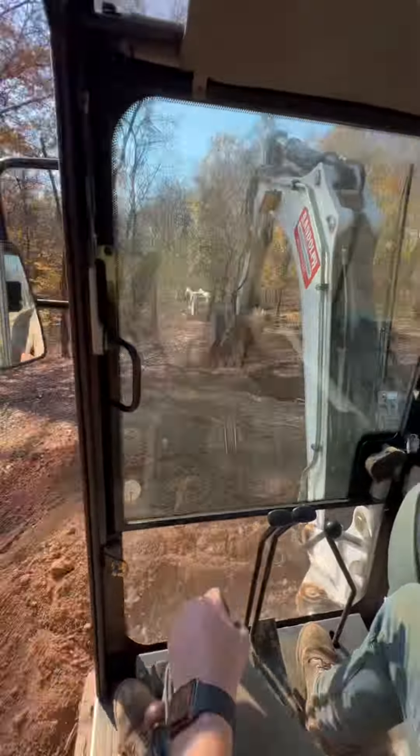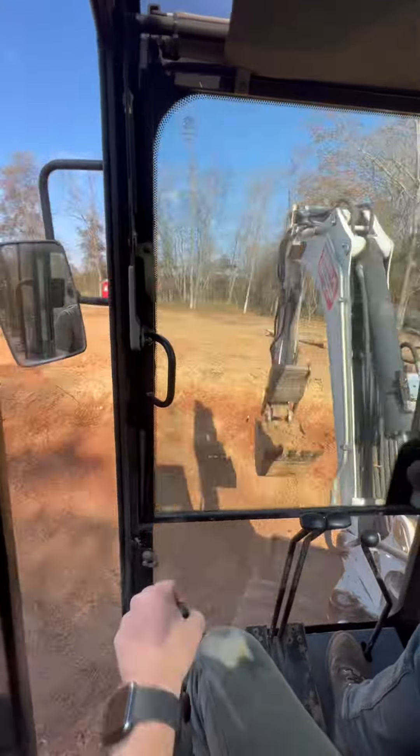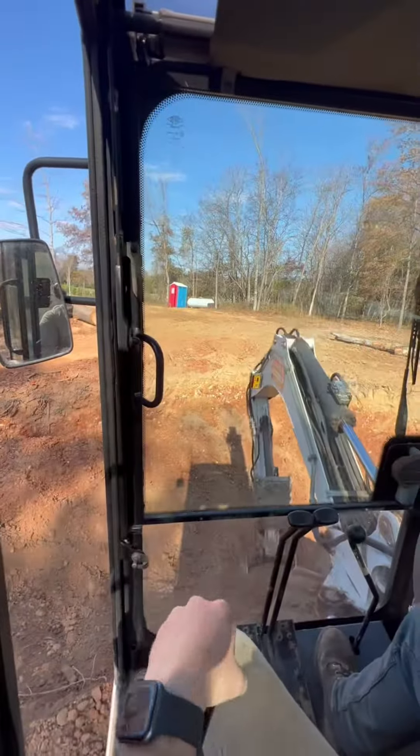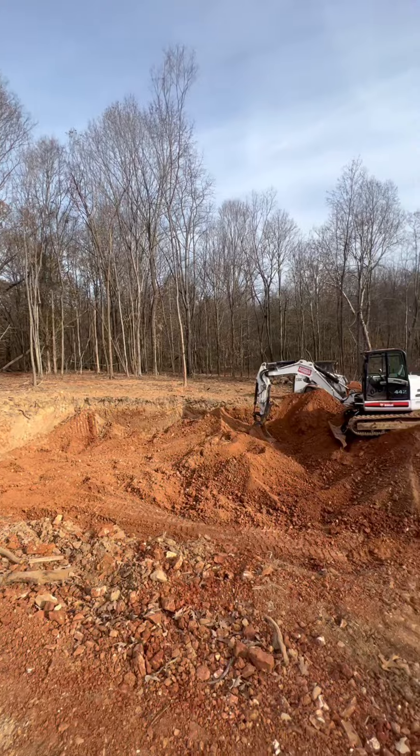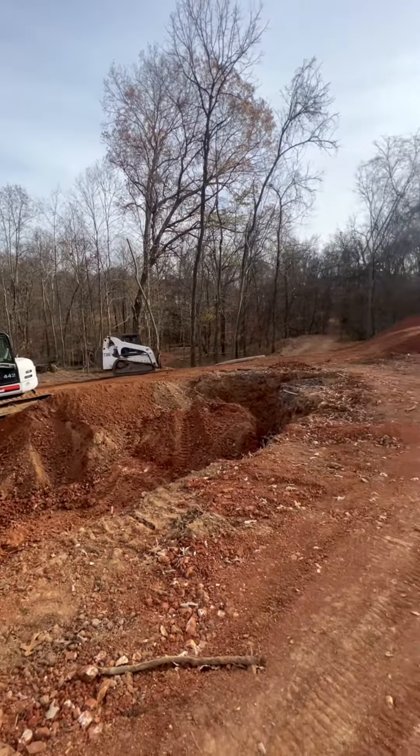This is just sped-up clips of digging the basement. We started on the far side with the excavator, spun it around, put it behind me, and the skid loader grabbed it and took it over to the spoils pile. You can see the finished areas to the left, and as we pan around you'll see the piles.